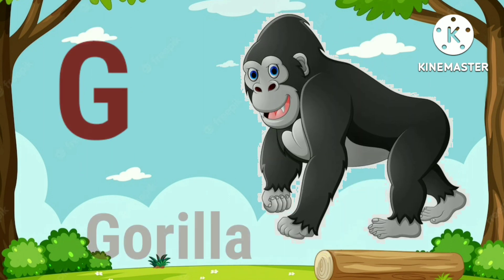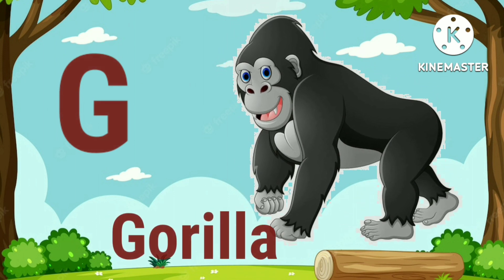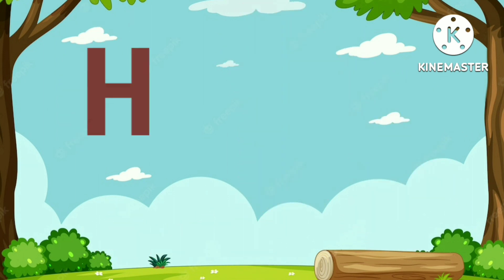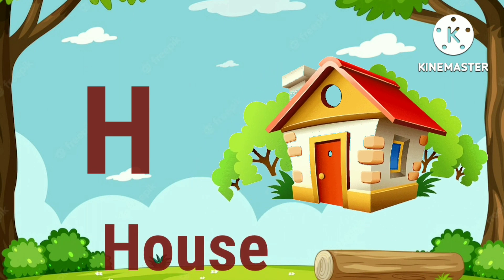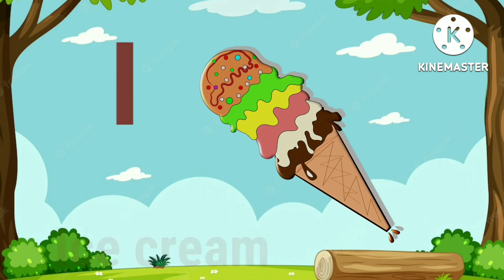G for gorilla. H for house. I for ice cream.